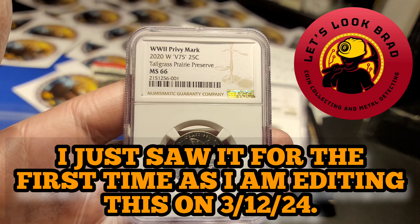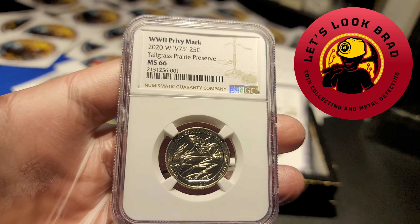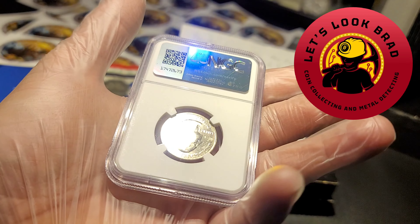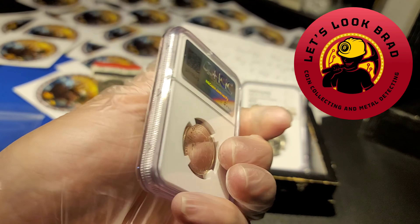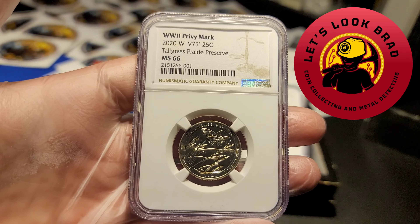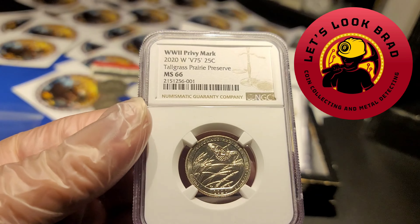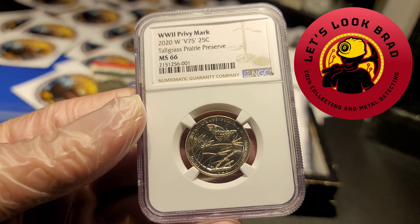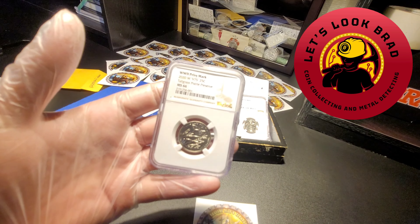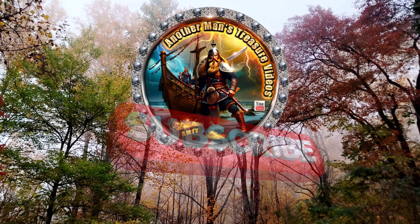On that note, thanks for watching. Brad, thank you so much - guys, go check out the Let's Look Brad channel, awesome channel, awesome content, great friend, all-around good dude. I've got my first ever slabbed graded coins that I pulled out of circulation myself. Great day, awesome way to end my day. Very, very thankful for this. I'm going to secure that case and make sure it doesn't fall again, and go run upstairs and show my wife. AMTV out - back in again, out, back in again - I don't know. Thanks for watching.